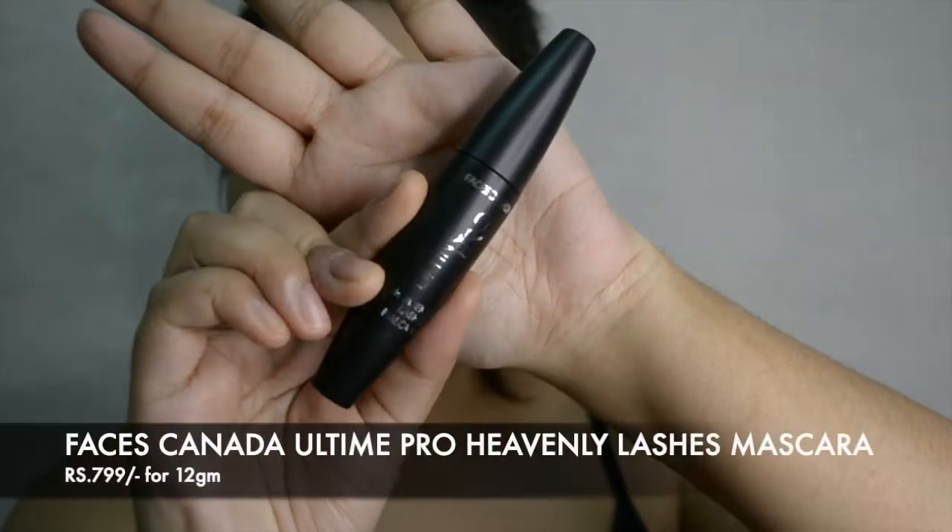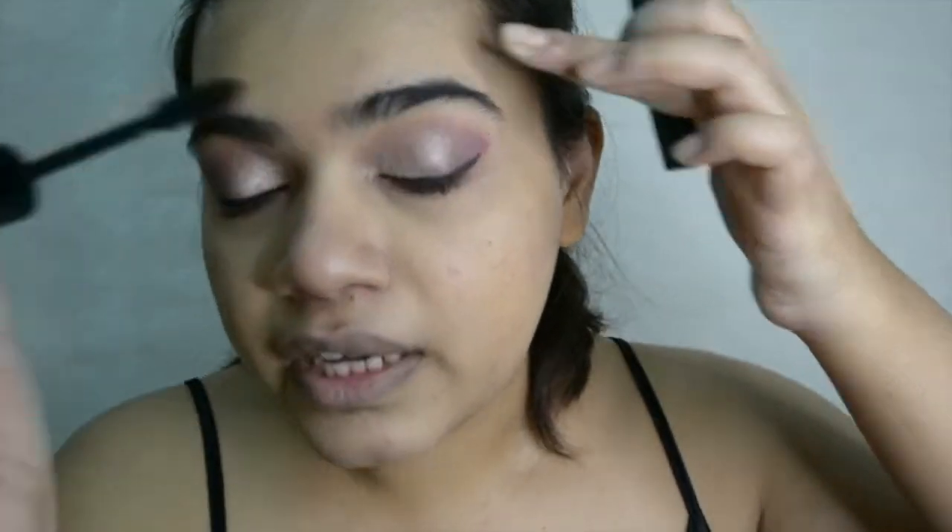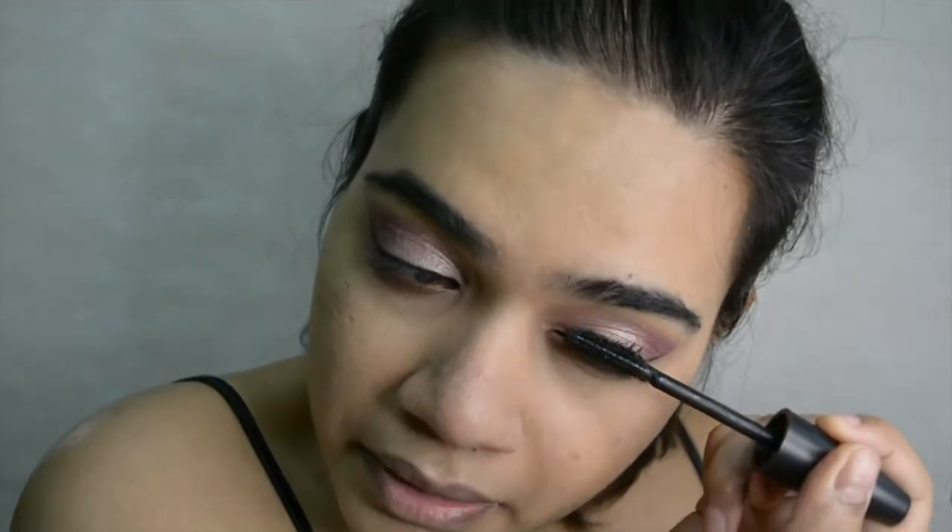The next thing is mascara — I got the Ultimo Pro mascara with Argan Oil as well. It has a pretty broad applicator and I really love this mascara. It doesn't seem to clump at all and the applicator is really easy to use with immediate visible results. I don't use fake lashes; I always prefer natural mascara and natural lashes.